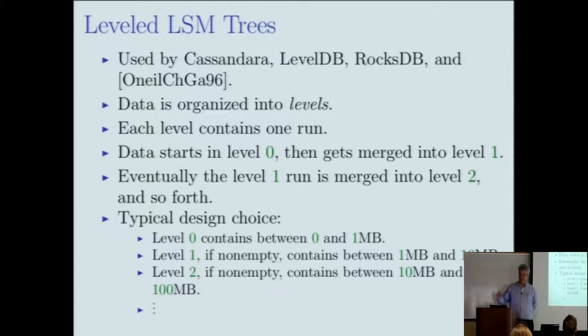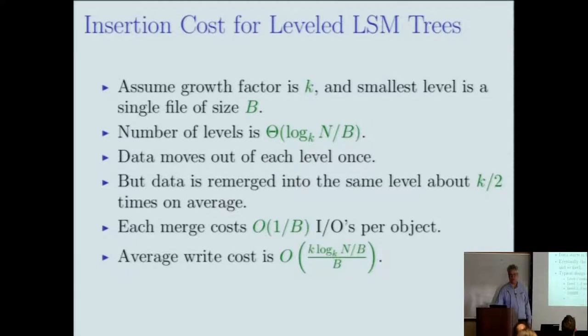LevelDB is a leveled tree. The first level is often a special case — since the data fits in main memory, they keep it as a binary tree in memory until they're ready to write it out. Sometimes the write-ahead log itself serves as level 0. There are many variations and hacks.